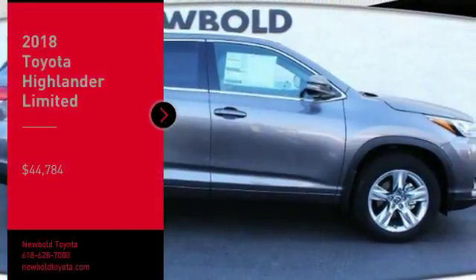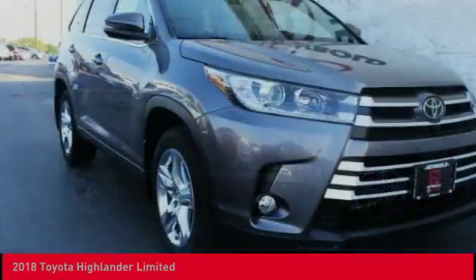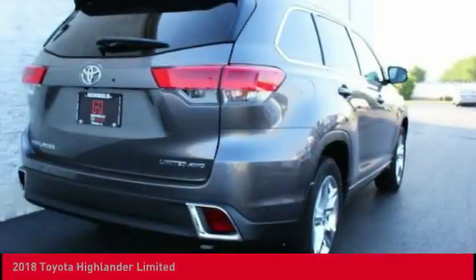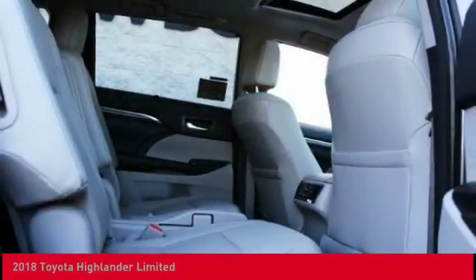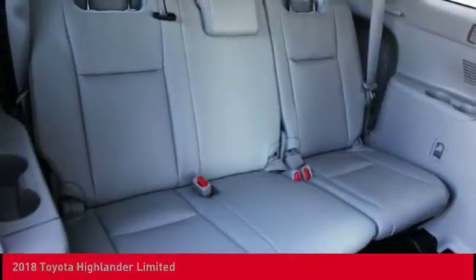Stop by and take a look at the 2018 Highlander. The Highlander is the SUV that's thought of everything. It offers seating for up to seven and features Toyota's innovative center stow design — the second row bench seat folds away, leaving a pair of captain's chairs.